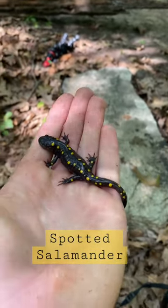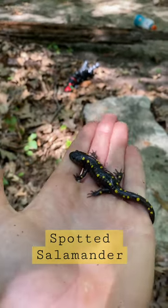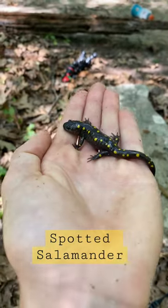These guys don't have too many predators out here. They can't get taken by garter snakes — actually, I have seen a garter snake eat one of these guys. But absolutely amazing little salamander right here. Super cool.